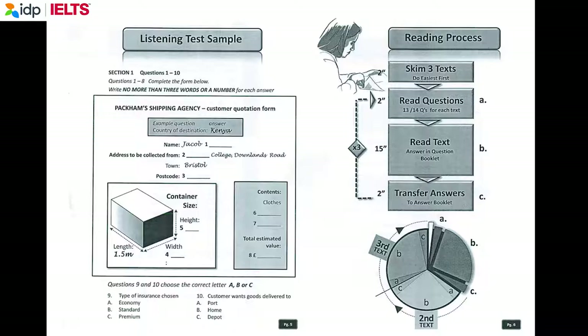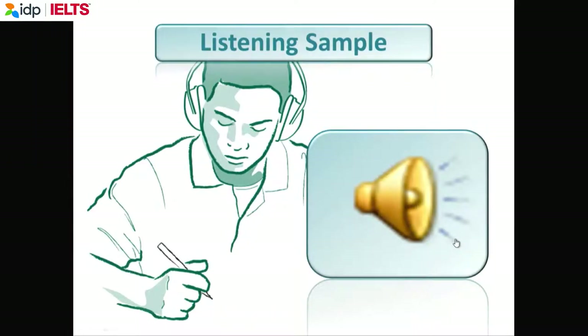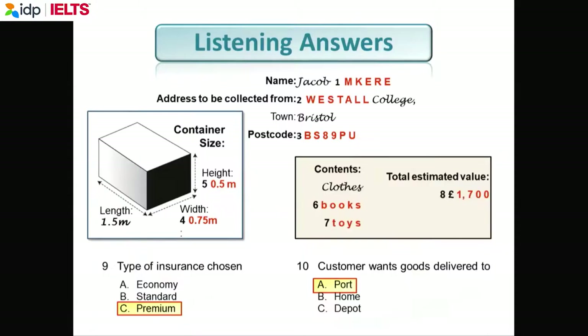That is the end of section one. You now have half a minute to check your answers. In the real IELTS test, you would have thirty seconds to check your answers. Here are the answers — please check yourselves. Question nine is C and question ten is A.